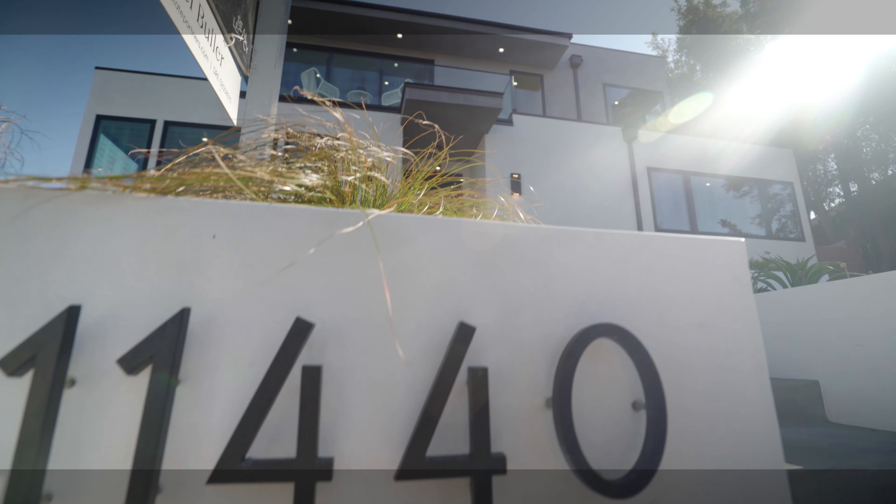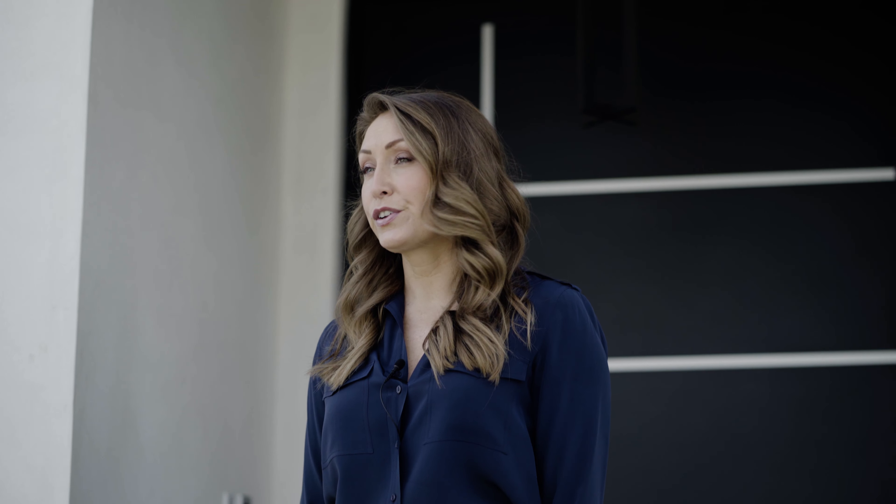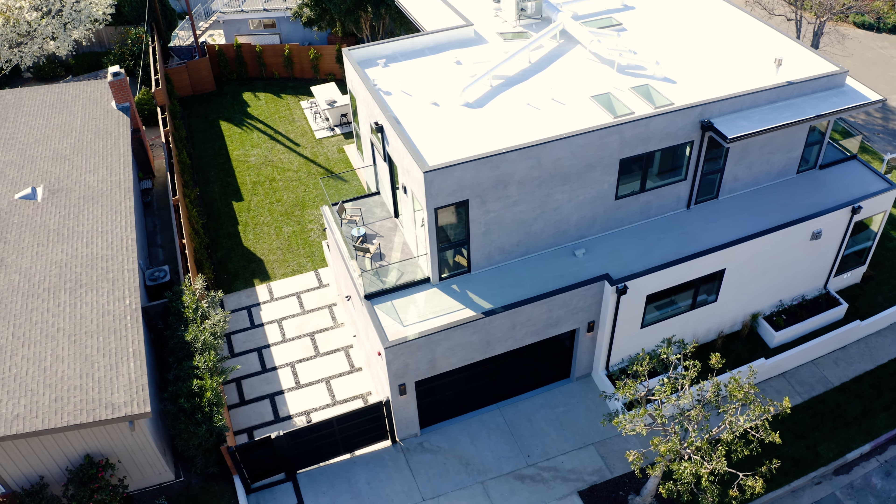I'm Lacey Bowler, this is my channel, and today we're going to look at 11440 Victoria in Mar Vista, California — just over 3,200 square feet on about a 6,200 square foot lot, five bedrooms, four and a half bathrooms, new construction at three million. We're a little bit elevated, we've got some views from the master suite — let's go take a look.